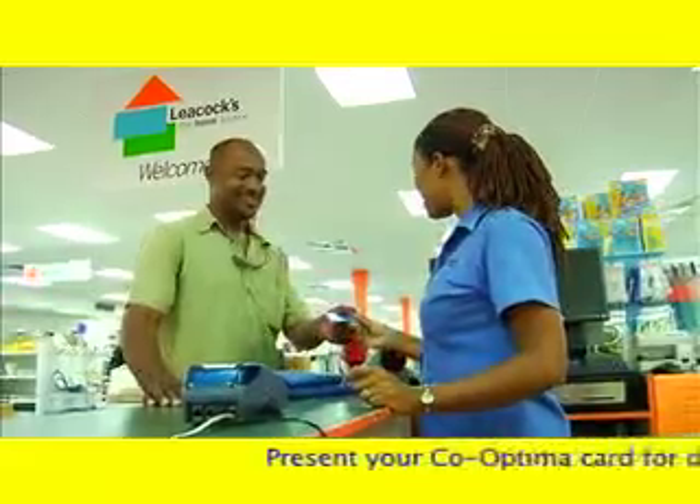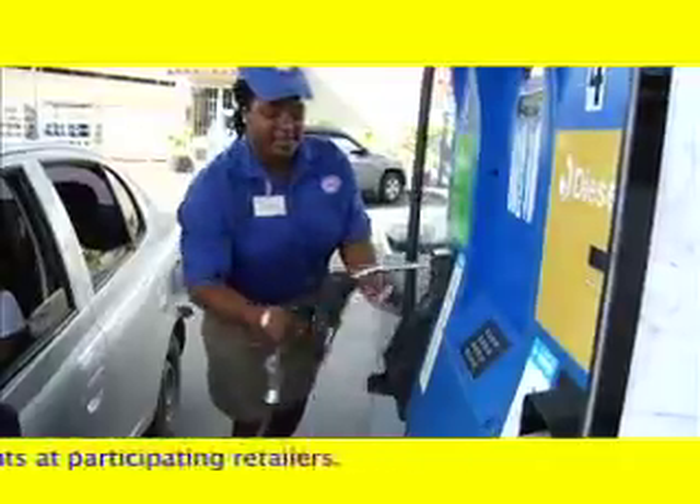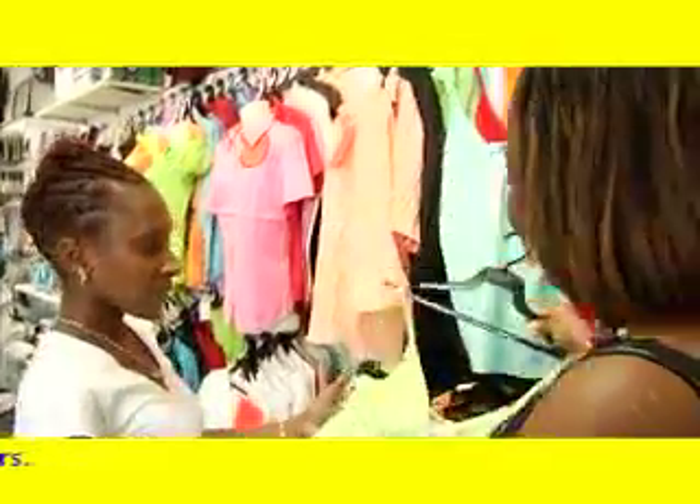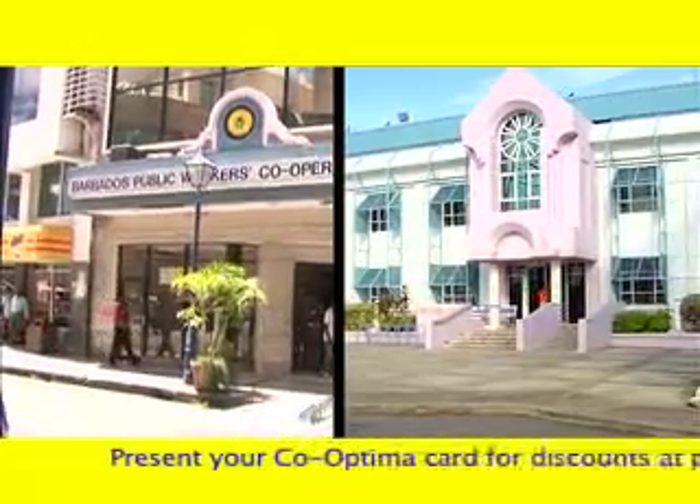This means that anywhere you see the Karis logo you'll be able to use your new Co-Optima card — whether you're filling up your car, shopping at the supermarket or the mall, or just enjoying a good meal with family or friends. Visit the Barbados Public Workers Co-Operative Credit Union and get your new Co-Optima card today!